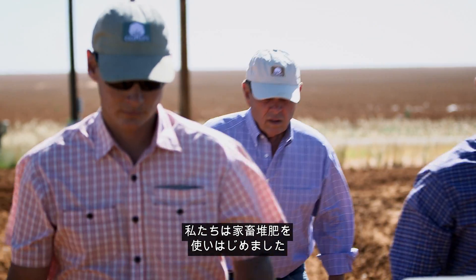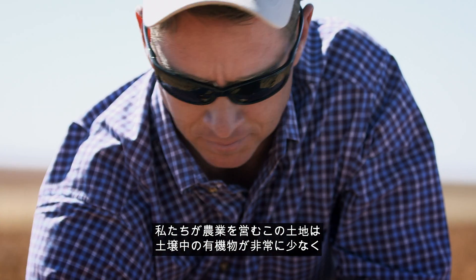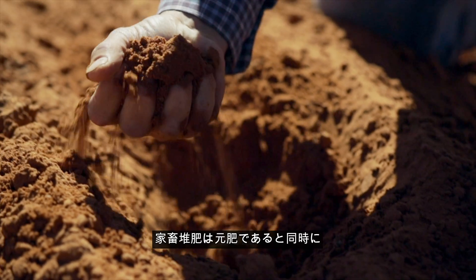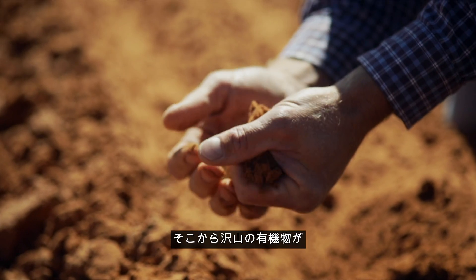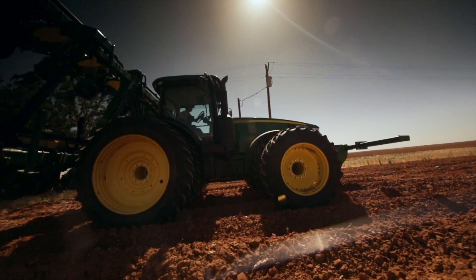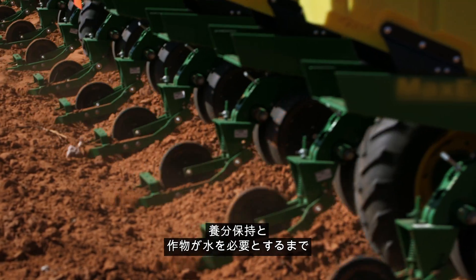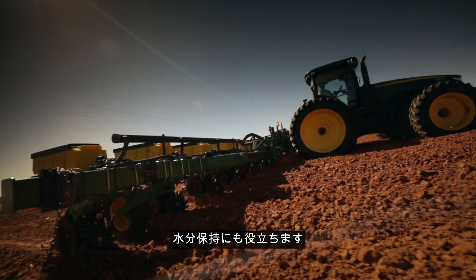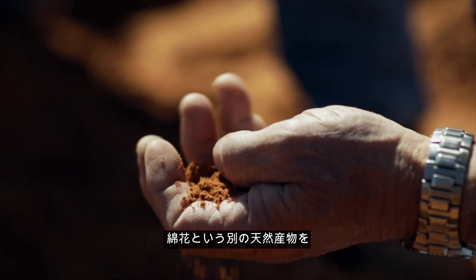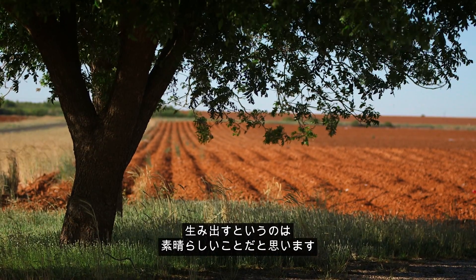We started using composted cattle manure. Out here where we farm, the organic matter is very low in our soil. That composted cattle manure can provide our base fertilizer, but we're also getting a lot of organic matter out of it. Compost or any organic matter you can add to your soil is going to help hold the nutrients and hold that water where the crop can use it. It's kind of neat that we're taking a natural product and putting it back in our farm and producing another natural product in our cotton.